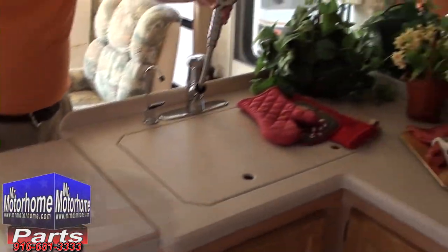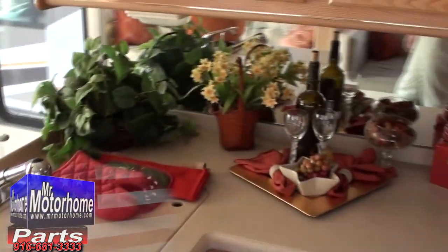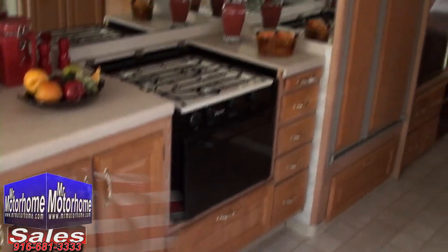You've got large solid surface countertops all the way throughout, including a counter extender, real home-style faucet, which is very beautiful. And of course, lots of kitchen storage space all the way across. They give you a microwave and an oven — and that's a home-style convection oven as well.